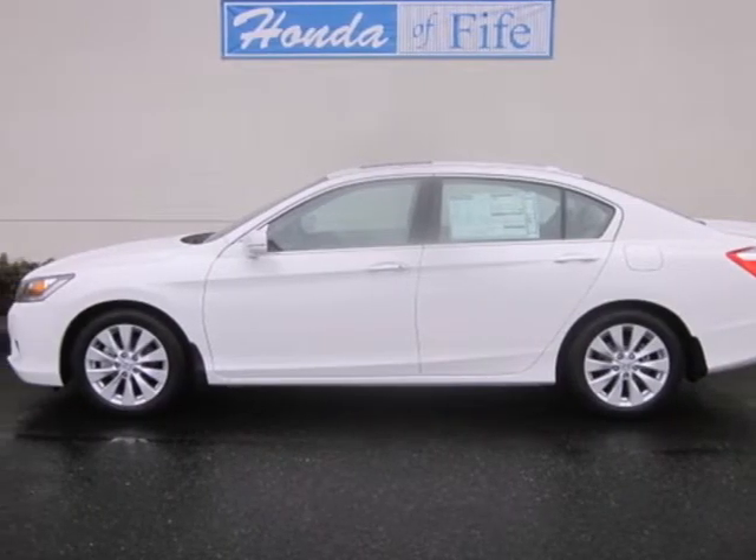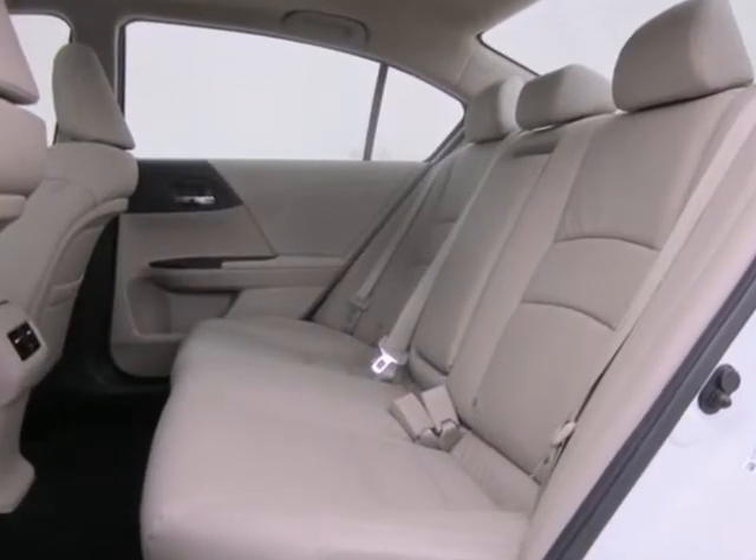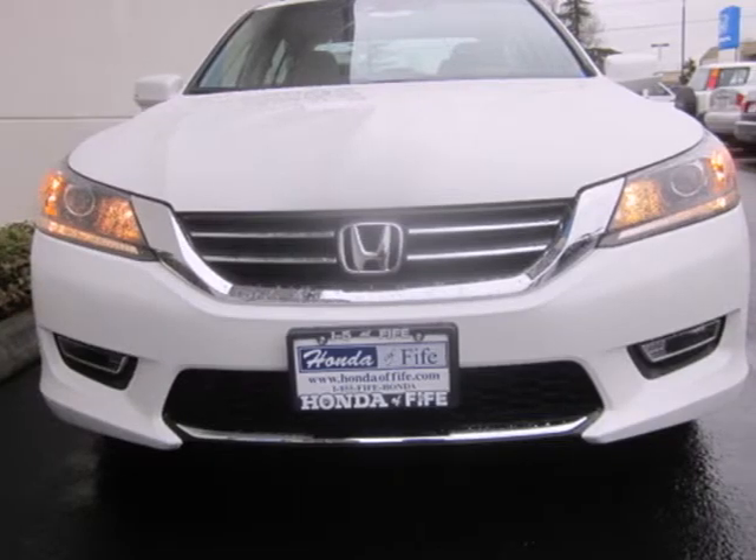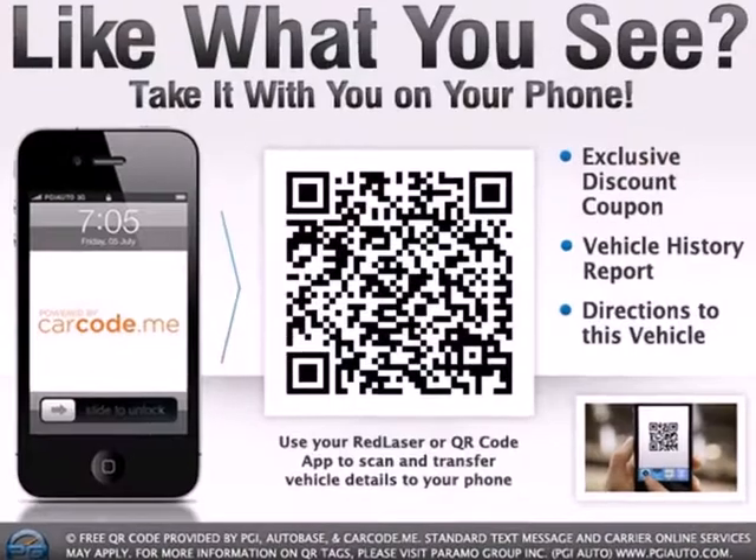It's a 2013 Honda Accord. This car is difficult to beat in terms of overall performance, efficiency and refinement. There's an emphasis on power, fuel economy and space efficiency.